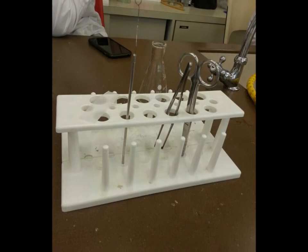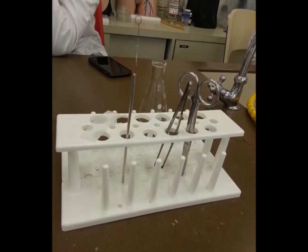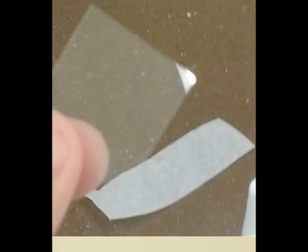Obviously, for making our project, we needed some materials, like a sample tube, a microscope, two kinds of glass sheets — a bigger one and a really, really small one — and a pipette.